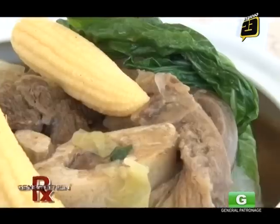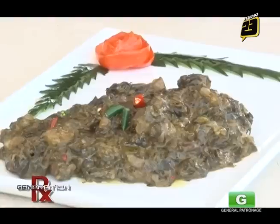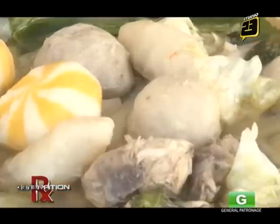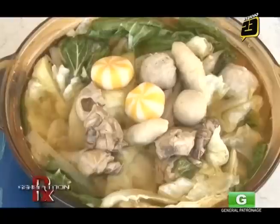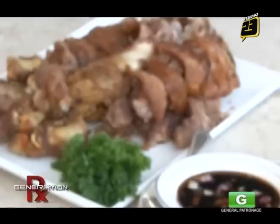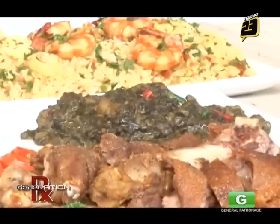We're in Batangas, so we have to have the Batangas bulalo. We also have on offer our tawilis. And being Bicolano, I injected the laing Bicol. And one of our specialties that we've only just introduced is our shabu-shabu, ginataang kalabasa, and crispy pata. It's basically home food.